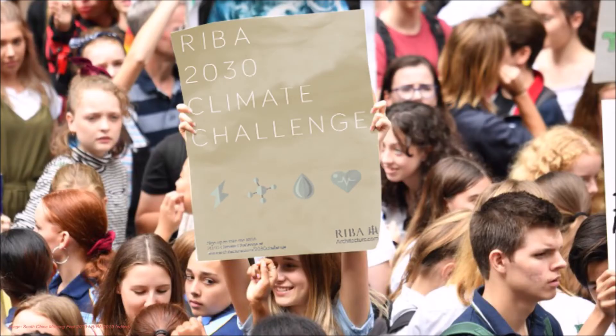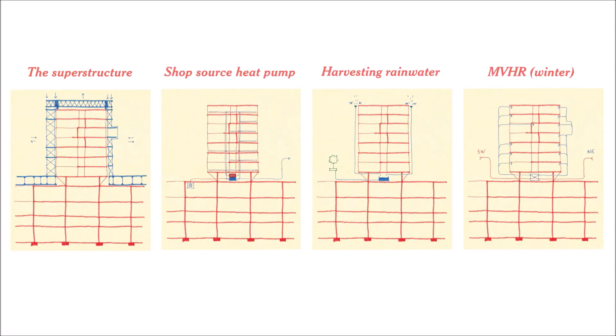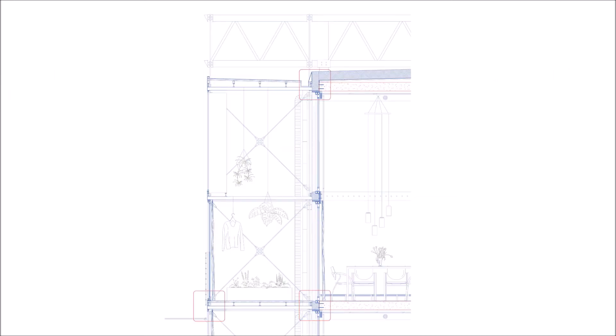Embracing the RIBA 2030 climate challenge, energy generation is integrated with vertical solar cladding and a shore-source heat pump, whilst the rainwater harvesting system irrigates the rooftop park. Winter gardens enclosing the structure serve as a thermal buffer, with plants preconditioning incoming air and reducing city centre noise.